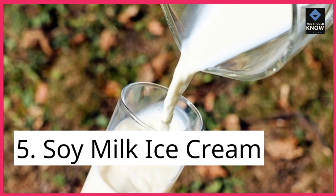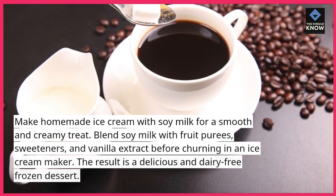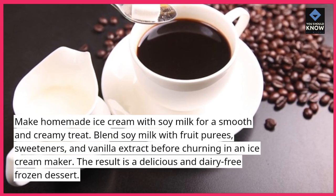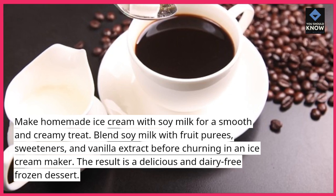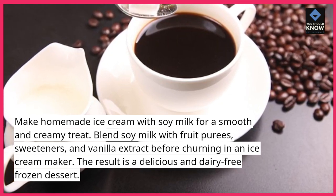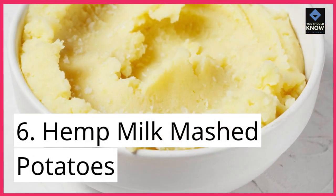5. Soy Milk Ice Cream. Make homemade ice cream with soy milk for a smooth and creamy treat. Blend soy milk with fruit purees, sweeteners, and vanilla extract before churning in an ice cream maker. The result is a delicious and dairy-free frozen dessert.